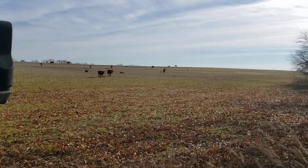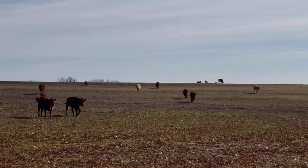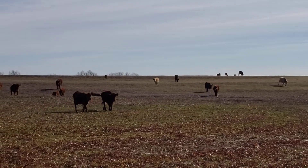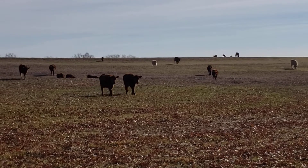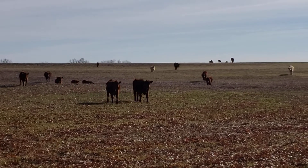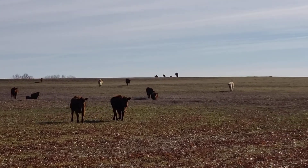Good morning, Natural Grandma. Good morning, Papa Hank. We are enjoying setting out of the wind, back into the trees, and watching the cows come home to the water tank.